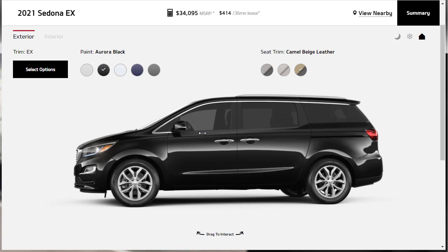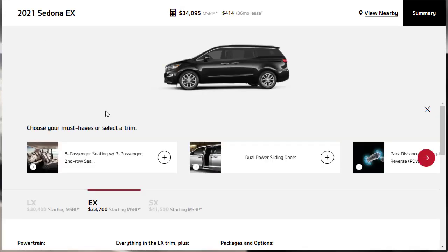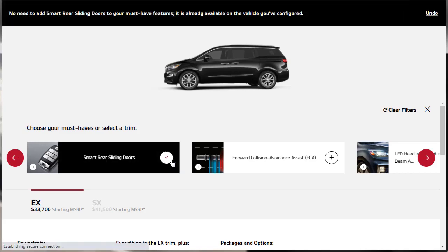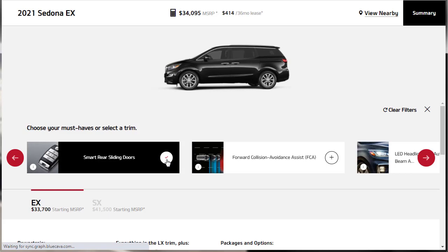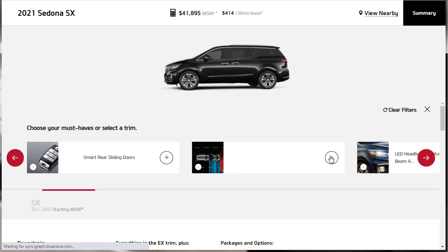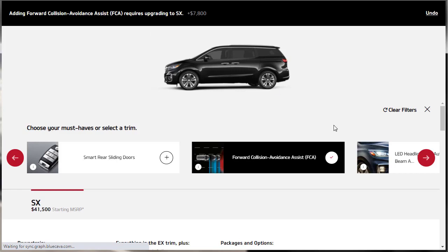With Aurora Black exterior and Camel Beige Leather interior selected, that looks good. I want to option those 18-inch wheels. When clicking options, the configurator says 'choose your must-haves or select a trim,' which can be confusing. Selecting certain options might move you to a different trim. When I tried to select smart rear sliding doors, it said that's already included in the EX. When I tried to select forward collision avoidance, it said I'd need to upgrade to the SX.